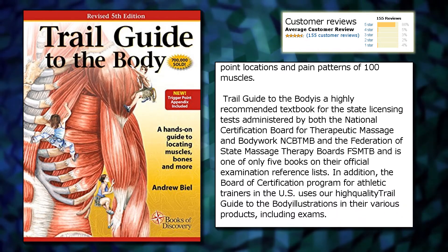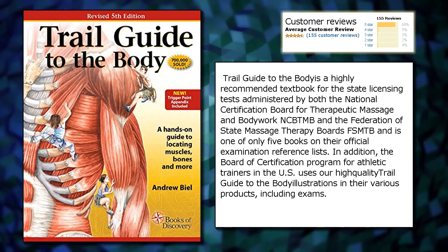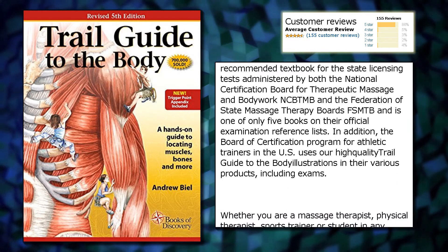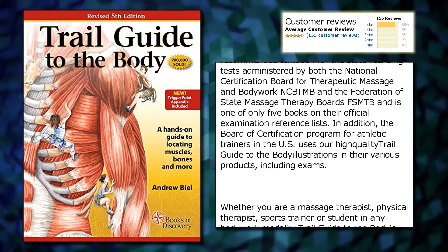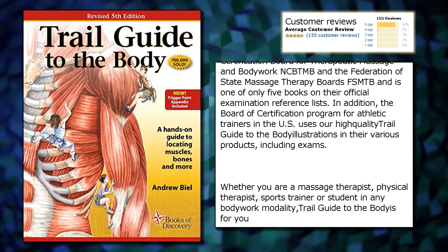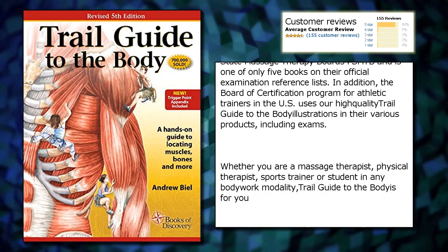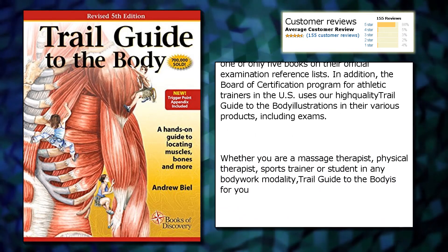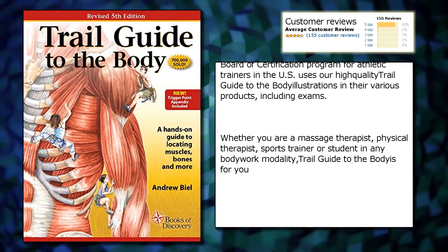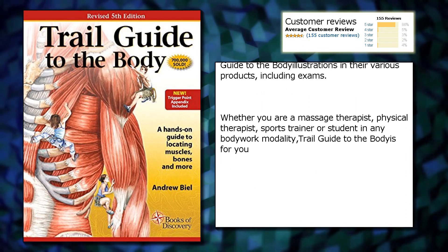Trail Guide to the Body is a highly recommended textbook for the state licensing tests administered by both the National Certification Board for Therapeutic Massage and Body Work (NCBTMB) and the Federation of State Massage Therapy Boards (FSMTB), and is one of only five books on their official examination reference lists. In addition, the Board of Certification Programme for Athletic Trainers in the U.S. uses high-quality Trail Guide to the Body illustrations in their various products, including exams.